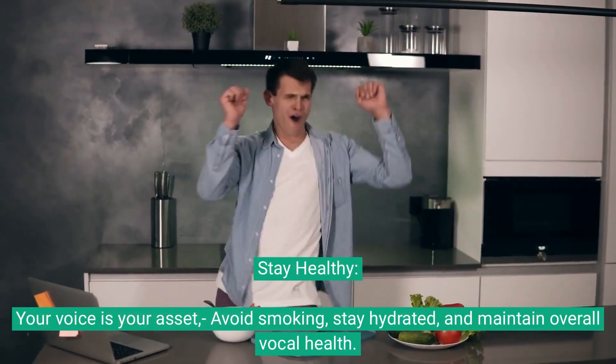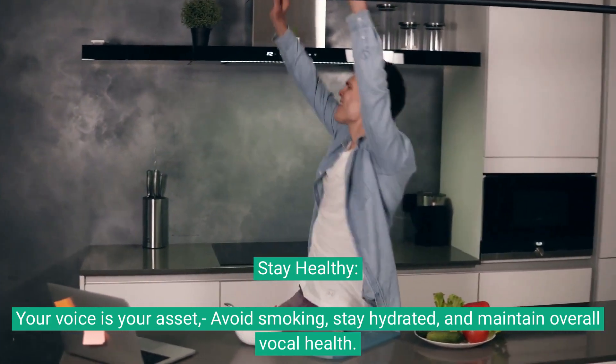Stay healthy. Your voice is your asset. Avoid smoking, stay hydrated, and maintain overall vocal health.